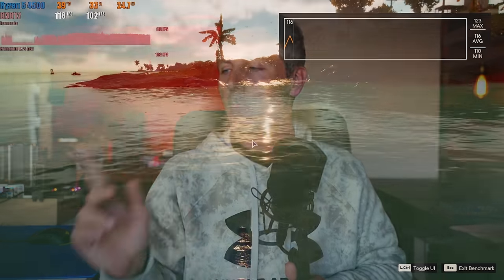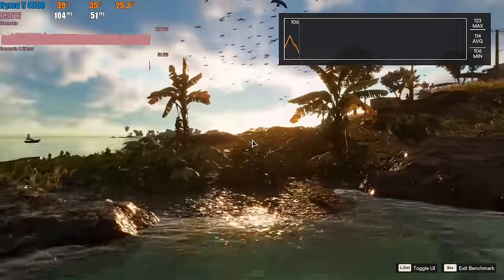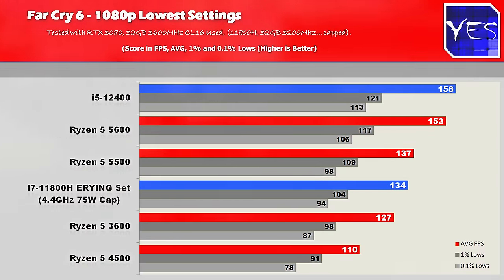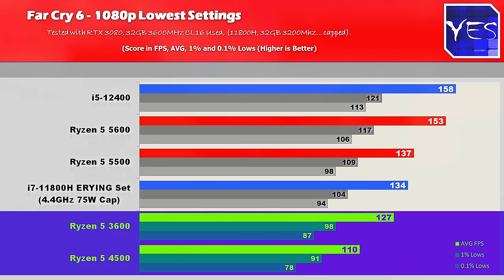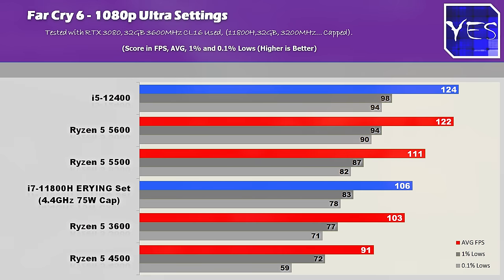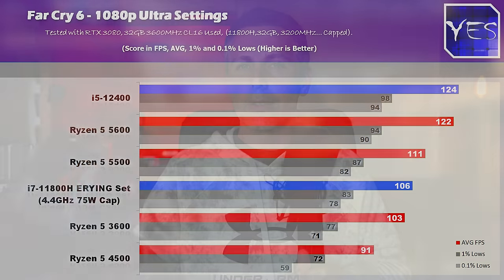Before we talk about the biggest benefit of the 4500, let's cover the last title: Far Cry 6. This is where that level 3 cache matters, and this game actually likes it, giving the Ryzen 5 3600 a victory over the 4500 both at low and ultra settings. In a nutshell, depending on the title you play, this CPU will likely perform a little bit behind the 3600 or really close to it, and it's behind the 5500 and 5600.